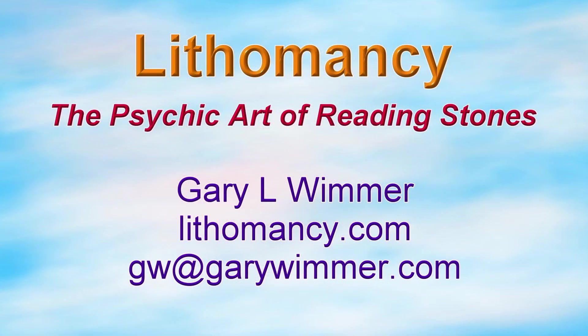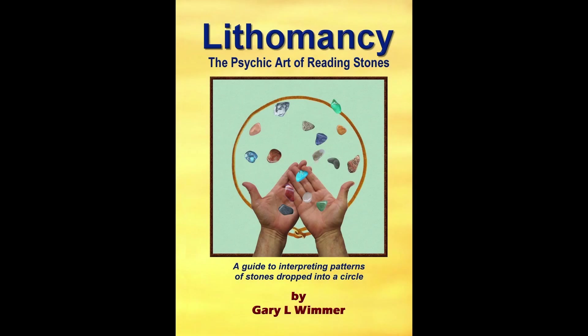My name is Gary L. Wimmer, and this is a course on Lithomancy, the Psychic Art of Reading Stones. I wrote a book about this called Lithomancy, the Psychic Art of Reading Stones. But first, what is Lithomancy?